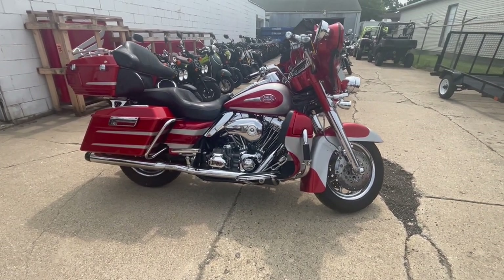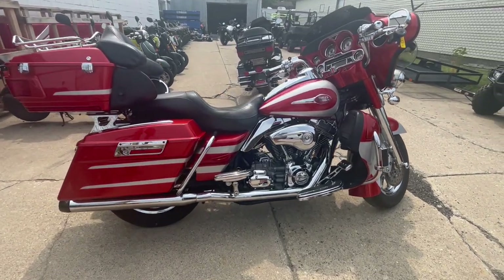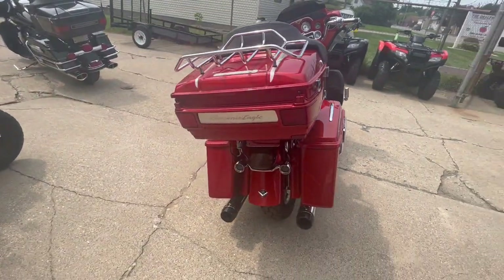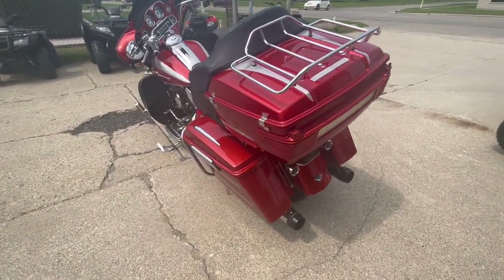Hey guys, approvalpowersports.com here doing some videos on some bikes we just got in. Check this one out — it's a 2008 Harley Davidson Screaming Eagle Electra Glide for sale, only 23,795 miles. This thing is super clean with over 2,000 dollars in extras and chrome.